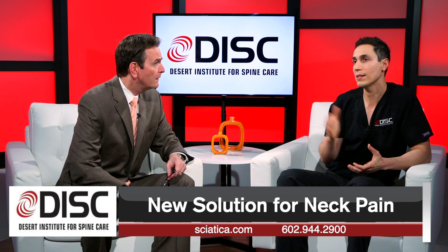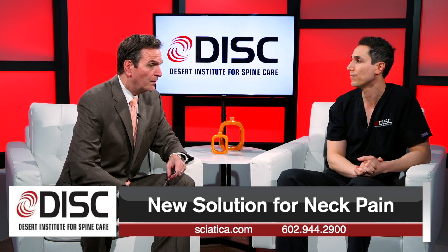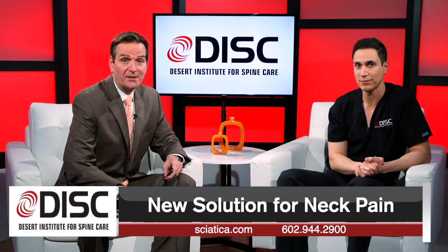What about insurance? Most insurances now approve these procedures because of the FDA approval. That's great information, Dr. Solari. Thanks for being here. Thank you. We'll see you next time.